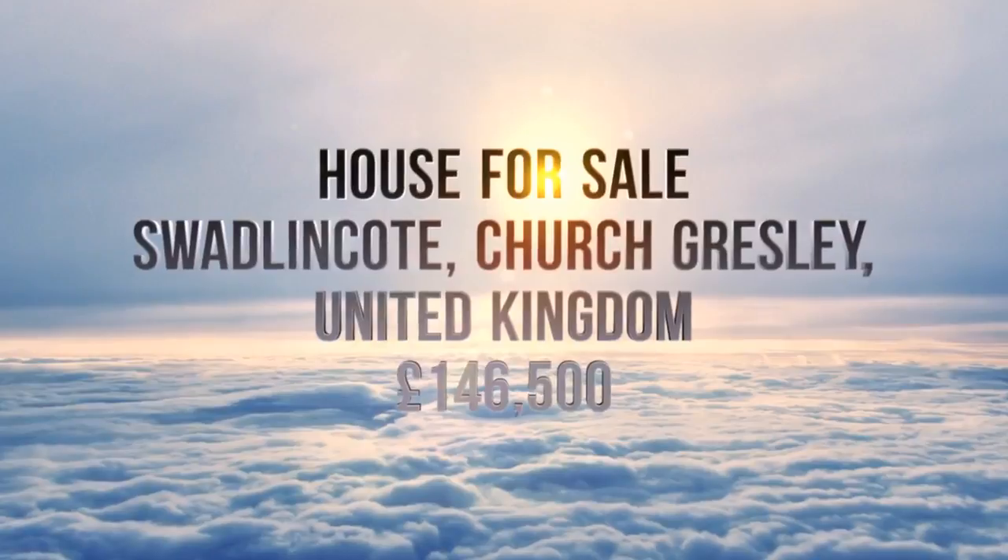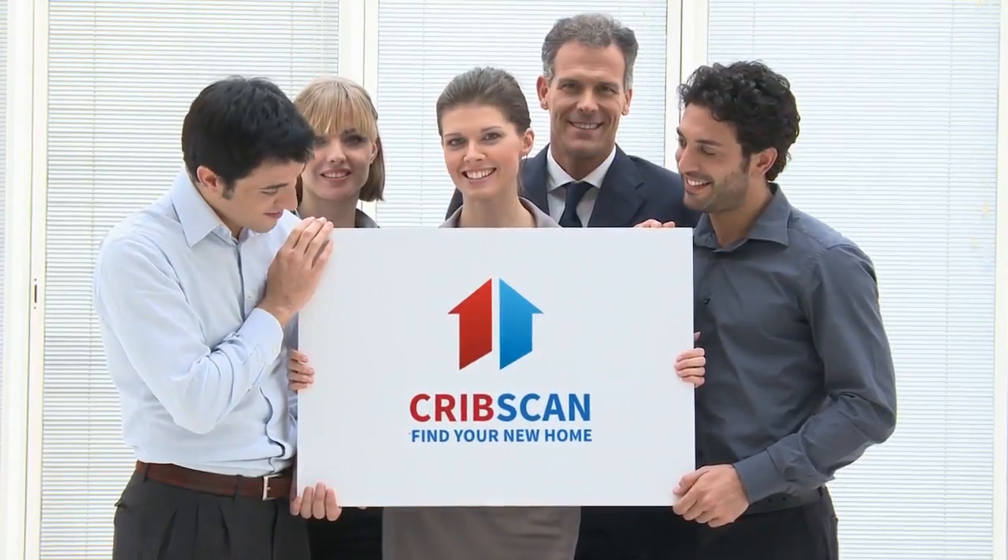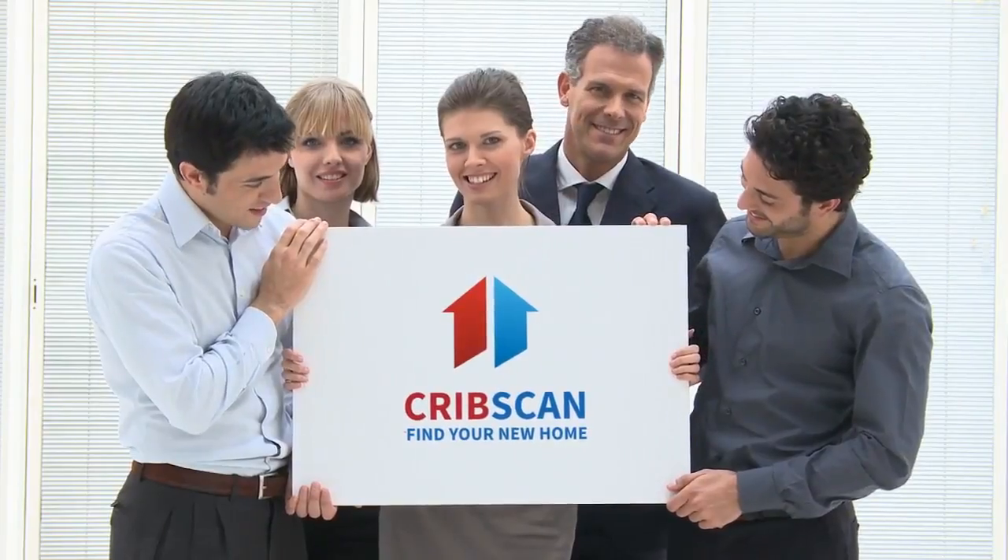Cadley Caldwell are pleased to offer to the market this well-maintained and presented property in a popular residential area close to local amenities.